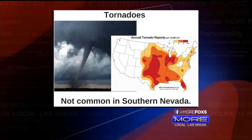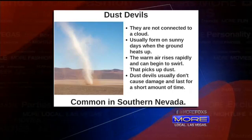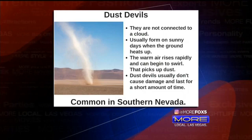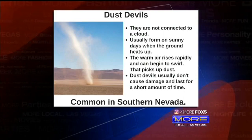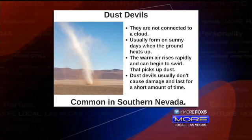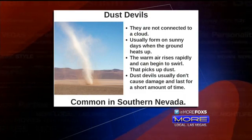Now, dust devils — which we see here in southern Nevada — look kind of like a tornado. There's a little vortex there, but they form very differently. Notice the blue sky — there's no cloud. Dust devils form from very hot air rising quickly, usually on sunny hot days. They can pick up dust but are usually never as strong as a tornado. They can sometimes cause minor damage but usually don't, and they last for a very short period of time.